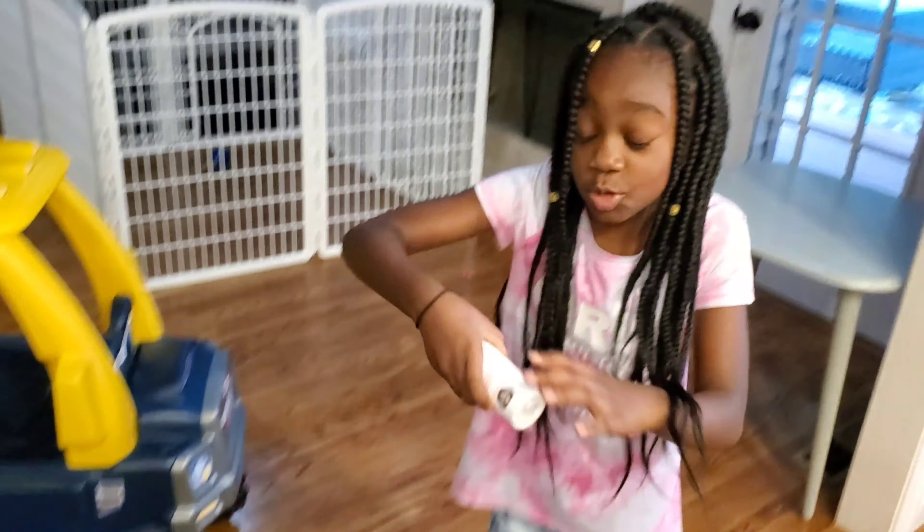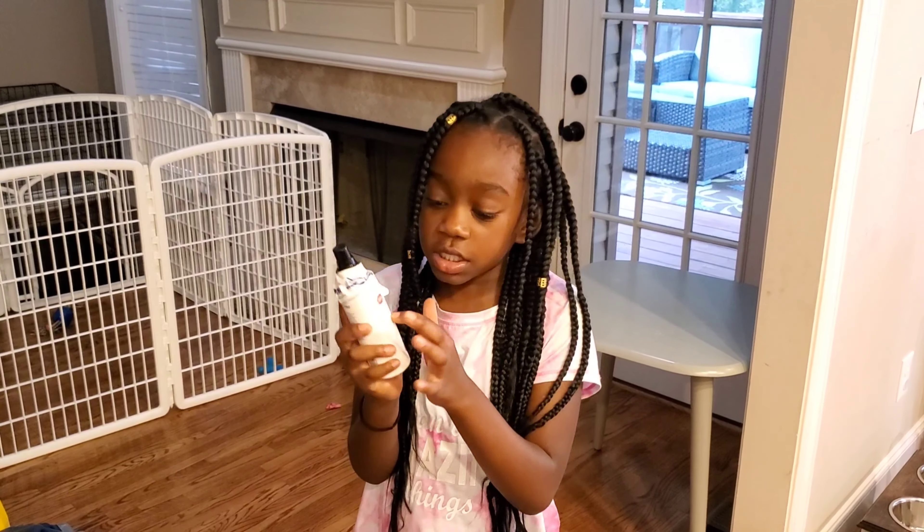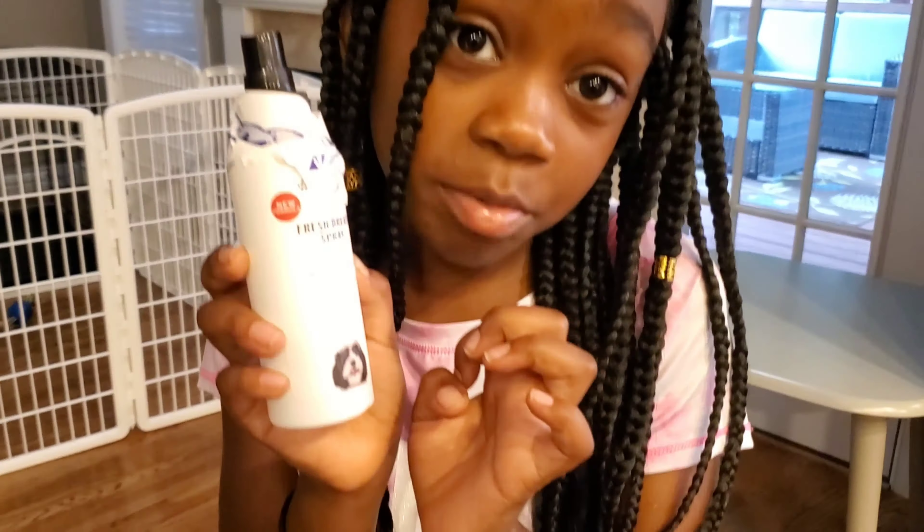Next, you'll probably want to have fresh breath spray — not for you, for your dog. What I have here is breath spray specifically for dogs. All you do is open their mouth and spray it in.